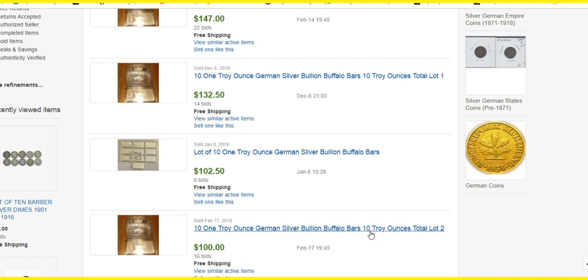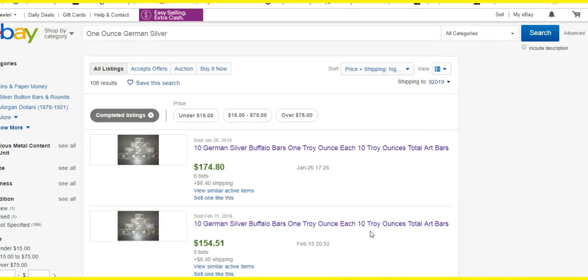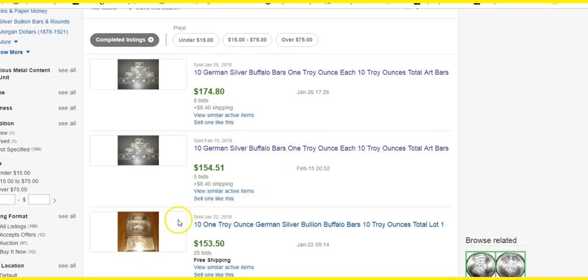Anyway, anything that has the German silver label on it — one ounce, 999, it doesn't matter — stay away from it. I carried this out too long. You guys take care and talk to you later. Don't forget to like and subscribe. Bye now.